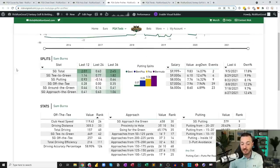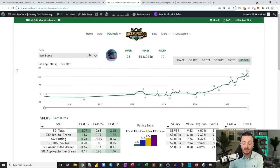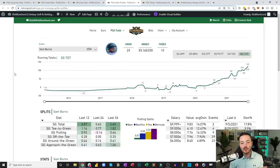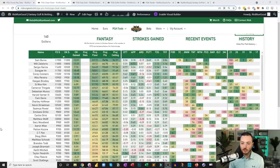Sam Burns is already a great fit for the Country Club of Jackson — he hits it far, is great on approach, putts really well, and Bermuda is his best surface. This is just an absolute go spot for him. He might miss the cut since it's his first event of the season, but I'm so excited to get access to Sam Burns this year, and I think it starts right now.